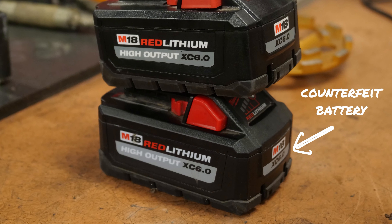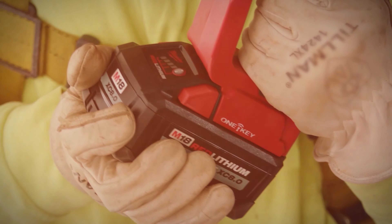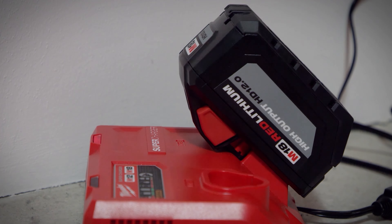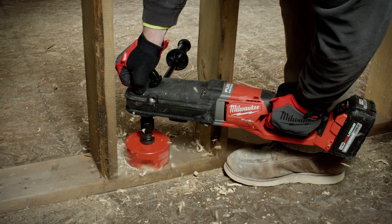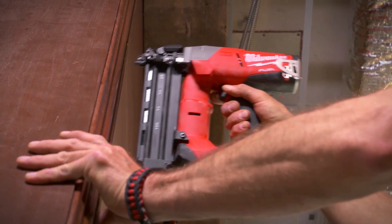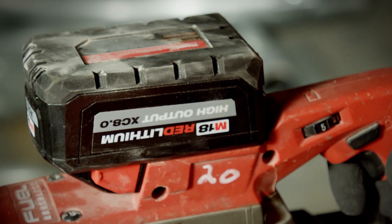Typically, reconditioned cells are tested and the few that work will appear new and can be assembled into new counterfeit batteries — but these cells could be years old and have undergone hundreds of cycles already. This makes it ideal for sellers to make these batteries last just a few dozen more times, long enough to surpass the 30-day return period of most marketplaces.